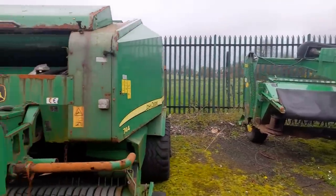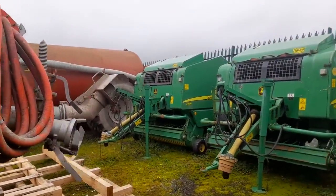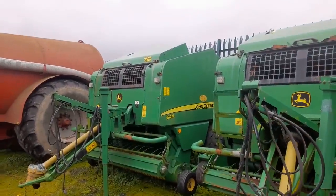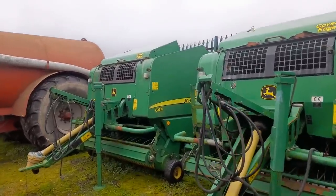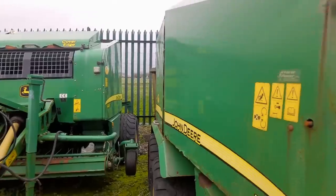We have a couple of John Deere combi pack balers - a couple of second hand John Deere balers. We have a 744 and we have two 644s. The same baler, only this one on the right hand side is kind of a combi pack.